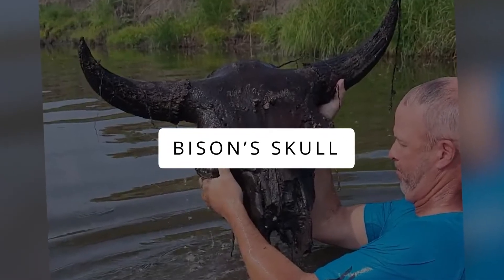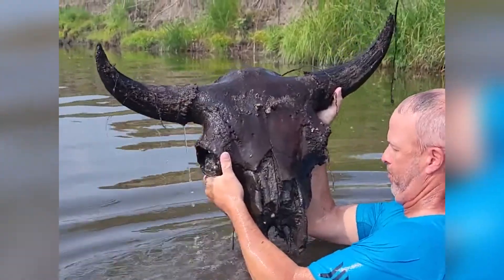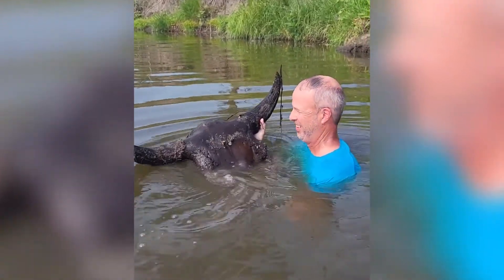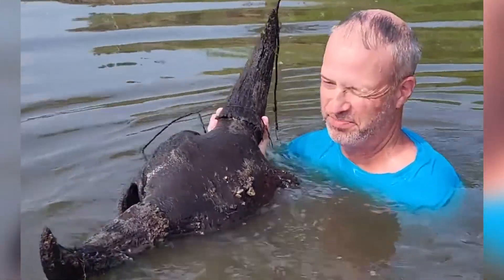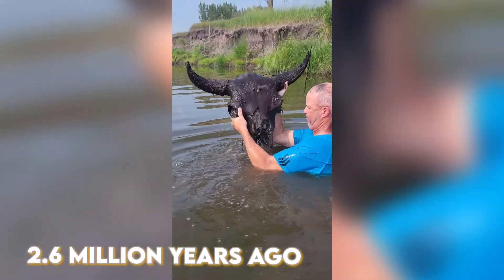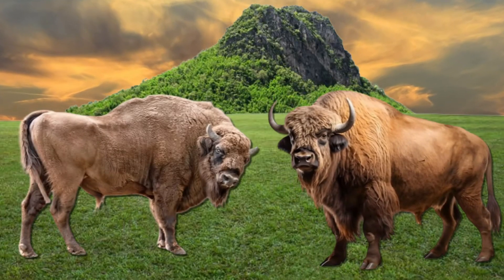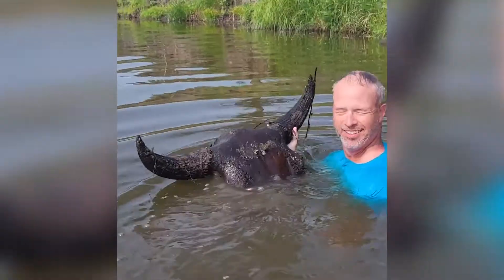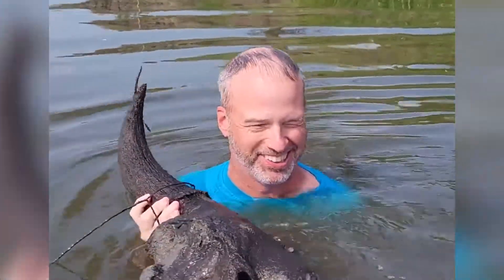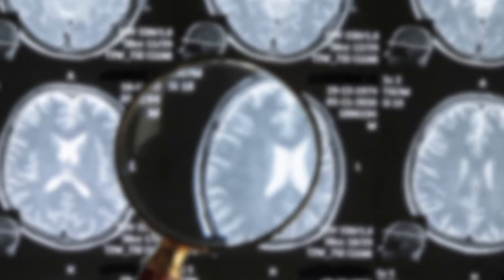Bison's Skull. Sometimes it takes days for archaeologists to discover an ancient animal's remains, while others just stumble upon one on a random day. Bison's existence can be traced back to 2.6 million years ago. While the American and European bison still exist today, it is quite rare to find a fully intact ancient bison skull nowadays — and this is just what happened to this man. Not an expert himself, he decided to take the remains to a lab where they could be studied for further knowledge.